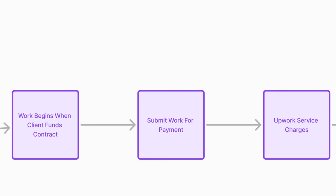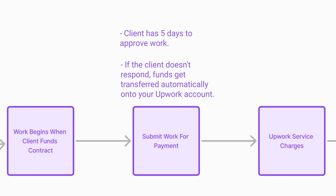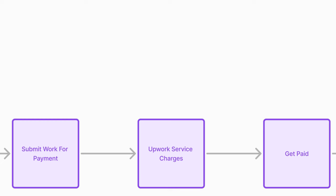In case of any dispute, Upwork will mediate and find a way to solve it amicably. Next is submit work for payment. What typically happens at this stage is the client is given five days to approve the work. If they don't respond within five days, the money automatically gets put onto your Upwork account. If the client approves in less than one hour or in a few days, the money gets transferred to your account at that moment in time. Upwork charges 10% of every earning you earn on Upwork.